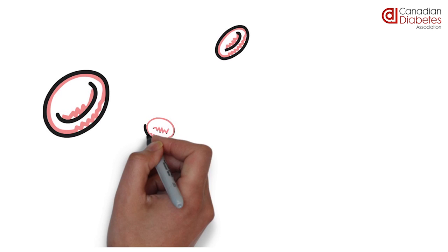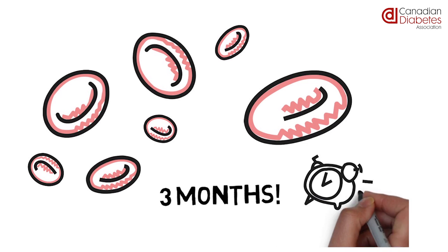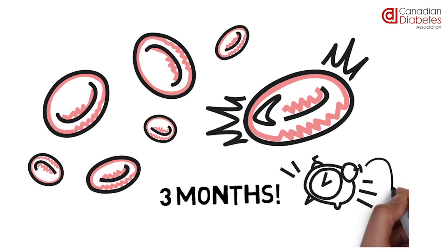Our bodies constantly make new red blood cells. They usually live for about 3 months before they disappear and are replaced with brand new ones. This cycle continues throughout our lives.